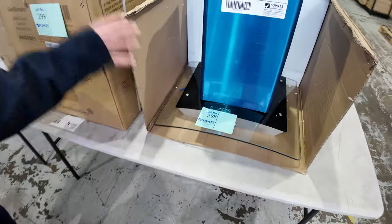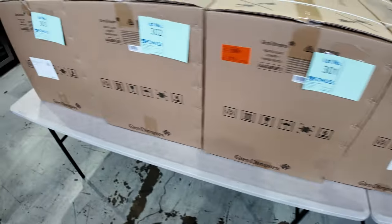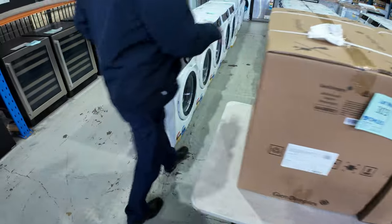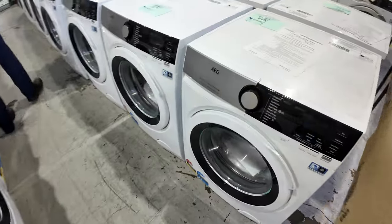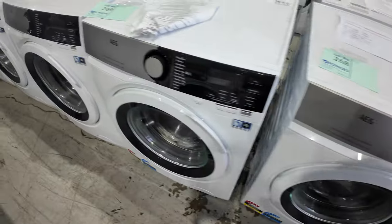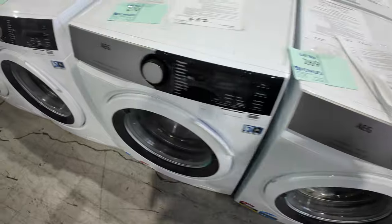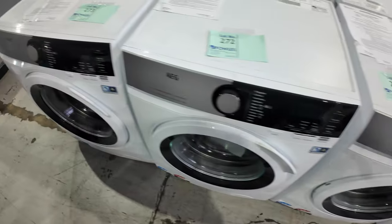Lots of Euro-made curved glass range hoods — six of them — nice-looking units. Then down through here, lots of AEG 6000 series eight-kilogram front-load washers. They've been bidding around the $800 mark at auction, with a three-year factory warranty. Looks like there are a couple of matching heat pump dryers as well.